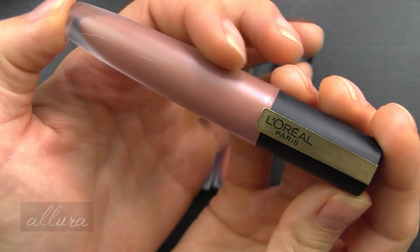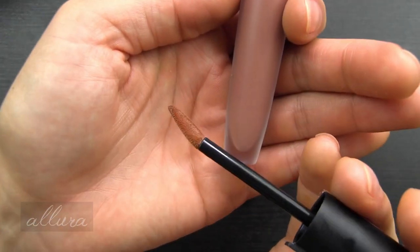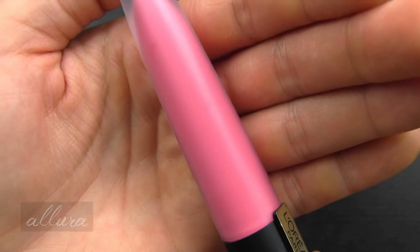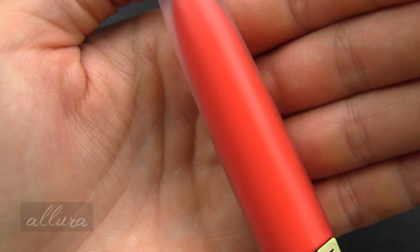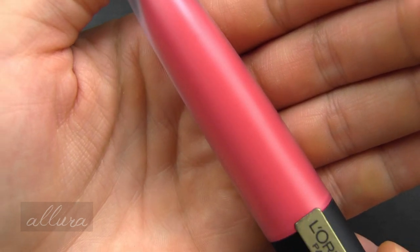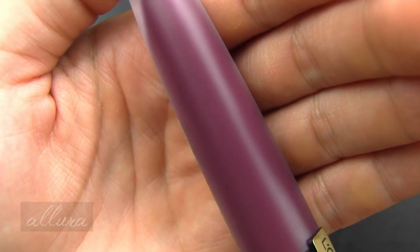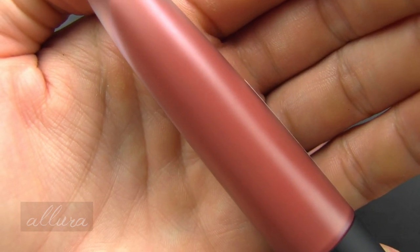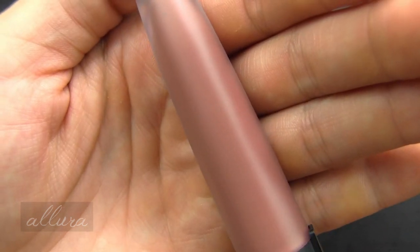The packaging is the same — slightly frosted plastic clear tubes. The caps twist off and you get this raindrop, very pointed flat doe foot applicator. The shades are: number 434, I Savor; 436, I Radiate; 438, I Decide; 440, I Choose; 442, I Captivate; 444, I Lead; 446, I Amaze; and 448, I Tease.